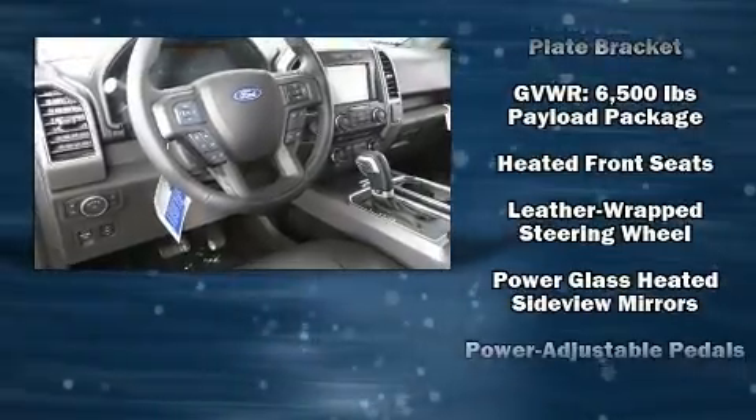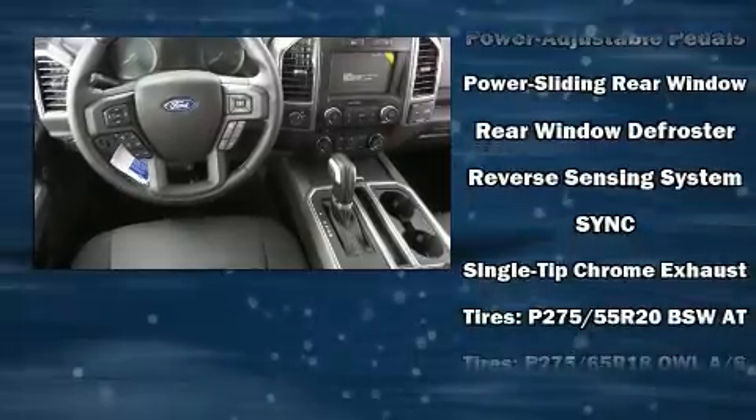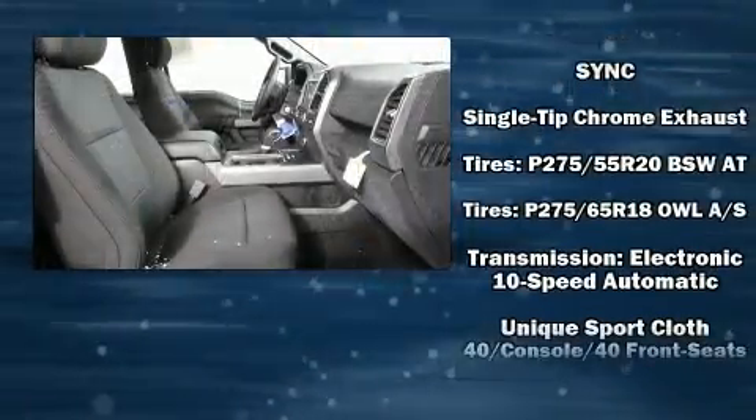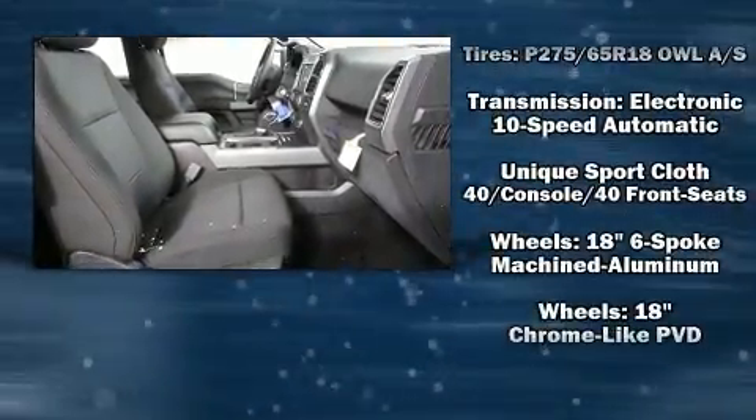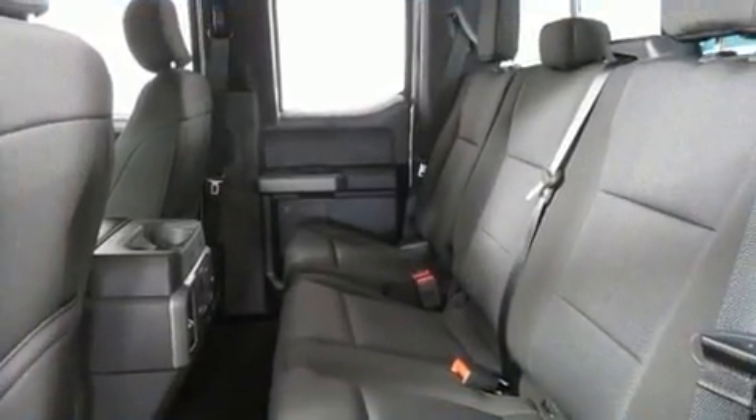Premium sound drives seven speakers, providing you and your passengers a sensational audio experience. Side curtain airbags deploy in extreme circumstances, shielding you and your passengers from collision forces.